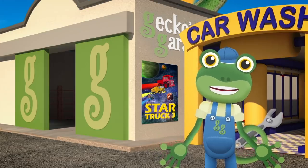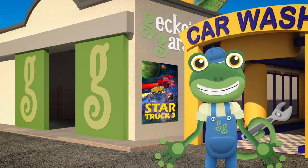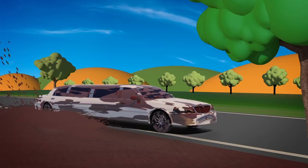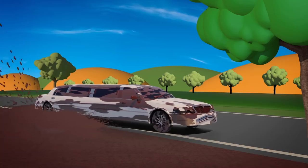You'd better hurry over to the garage, Leo, so we can help you get cleaned and repaired! Oh dear, that puddle must be deeper than it looks! Leo's wheel is stuck!